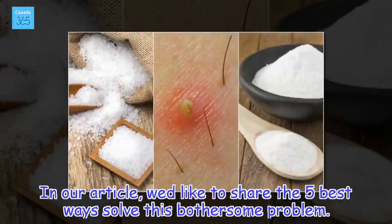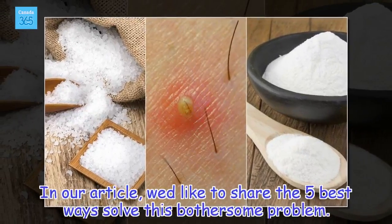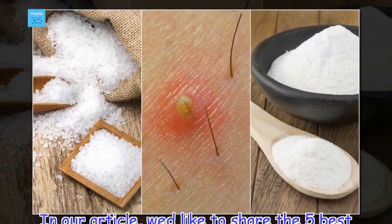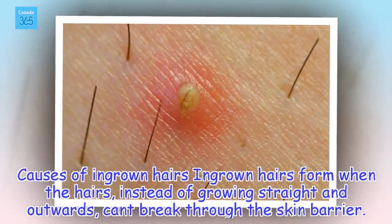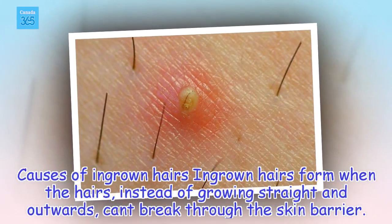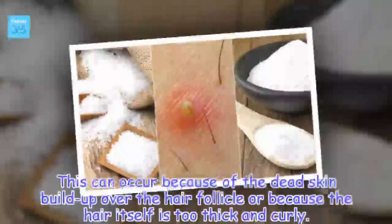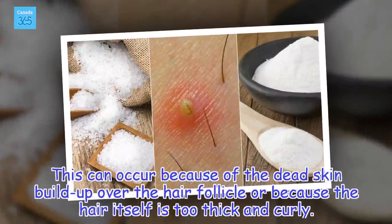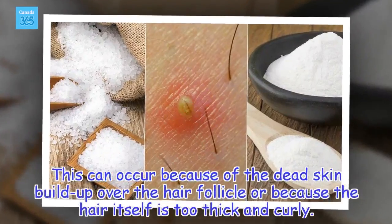We'd like to share the 5 best ways to solve this bothersome problem. Causes of ingrown hairs: Ingrown hairs form when the hairs, instead of growing straight and outwards, can't break through the skin barrier. This can occur because of dead skin buildup over the hair follicle, or because the hair itself is too thick and curly.